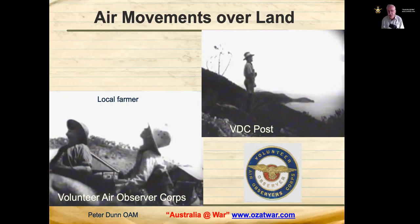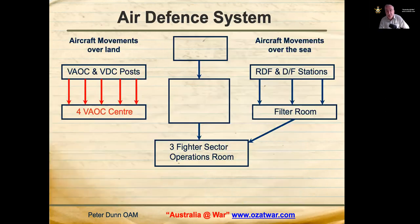Each spotter had their own code name and would start their call with the words 'air flash'. Field observers could be the local farmer, volunteer ladies, the local policeman, the lighthouse keeper, or the railway station master. Air flash messages were received at Number 4 VAOC Centre in Townsville, which was the main centre interacting with Three Fighter Sector Headquarters.